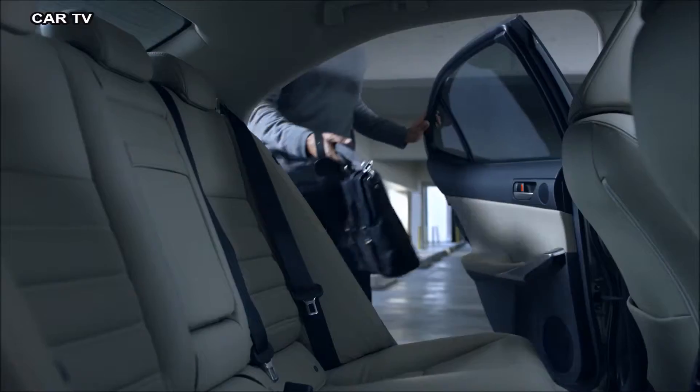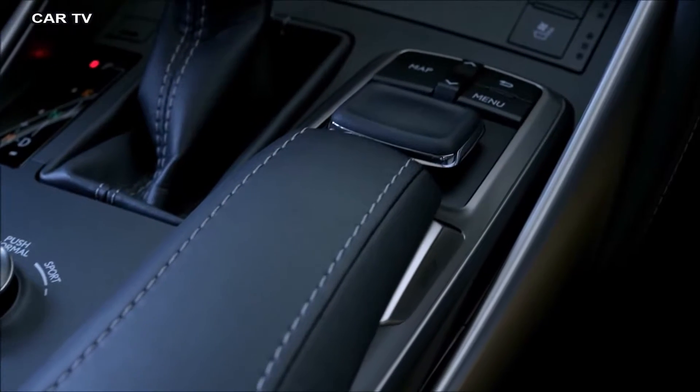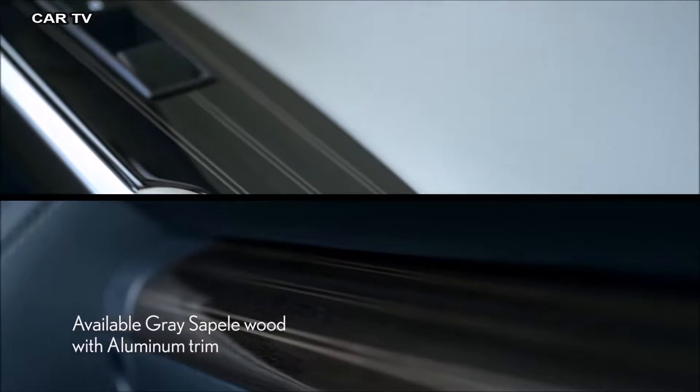With up to 10 interior color combinations and more advanced technology throughout, the cabin pairs modern design with premium craftsmanship. Cross-quilted stitching on the seats is as unique as it is stylish. And new, available laser-cut wood trim marries the natural grain of fine wood with the clean sophistication of brushed aluminum.